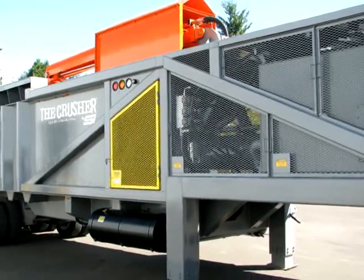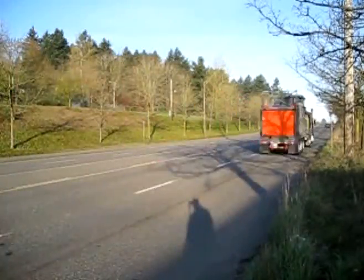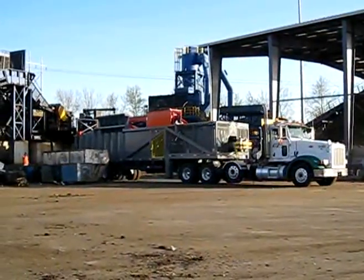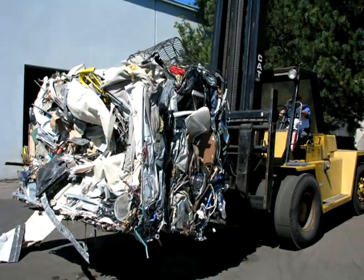What's really unique about the Crusher is having such a robust and multi-purpose machine that's truly mobile. Behind a standard tractor-trailer rig, you can haul the Crusher around the country to all your facilities and you can now mobily produce a ten-thousand-pound bale that's optimized to feed an auto shredder. There's no other product like it out there.